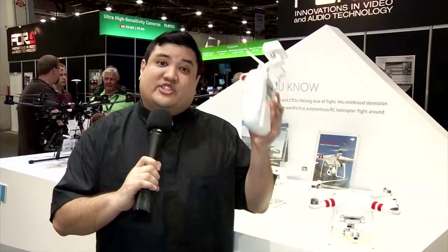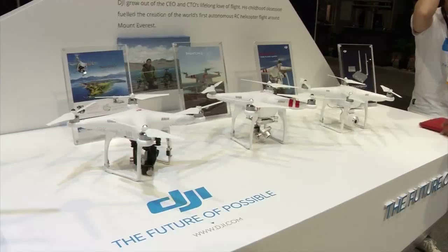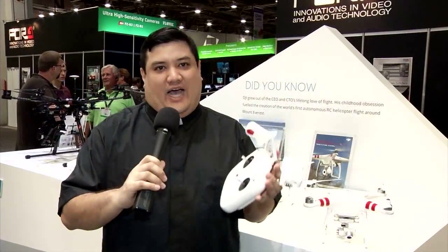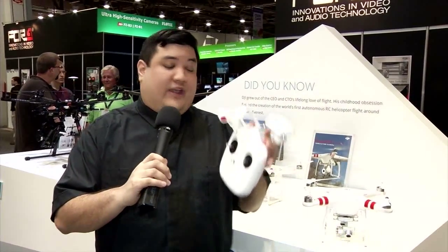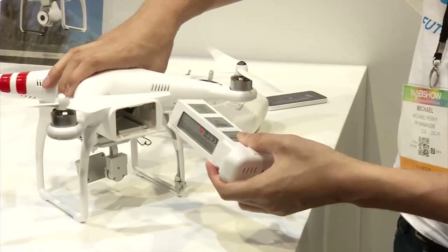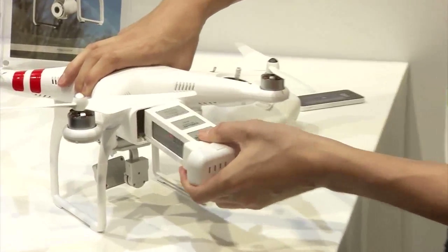This is their second-generation drone, and there are a few things that they've changed. The first thing is they've dropped the price. This is now $1,299, which is just $100 more than the first-generation drone they showed off at CES. They've also increased the loiter time to 25 minutes.